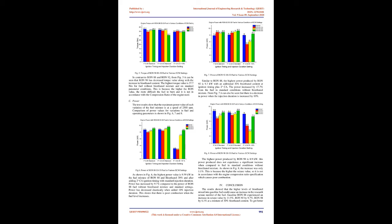Engine power results: The test results show that the maximum power value of each variation of the fuel mixture is at a speed of 2500 RPM. The highest power value for RON 88 E030 fuel is 9.59 kW in the fuel mixture of RON 88 and 30% bioethanol after adding 2 OCA ignition timing with standard injection duration. Power increased by 9.7% compared to RON 88 fuel without bioethanol mixture and standard settings. Power decreased drastically when injection duration was increased by 10%, showing that there is poor combustion when the fuel level increases.